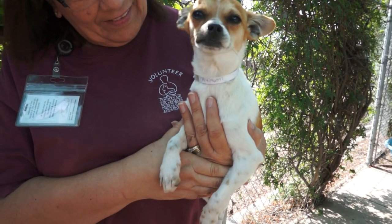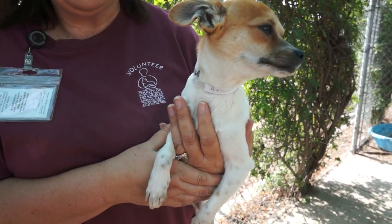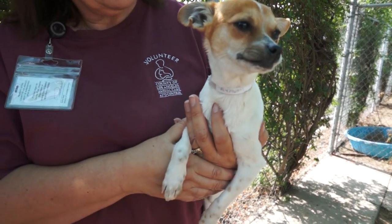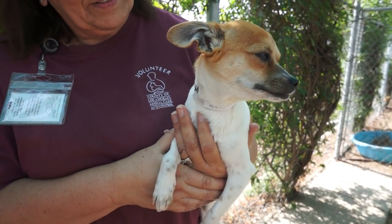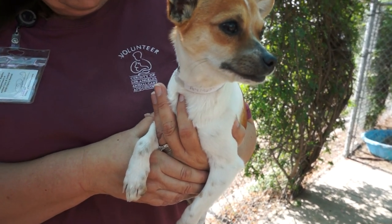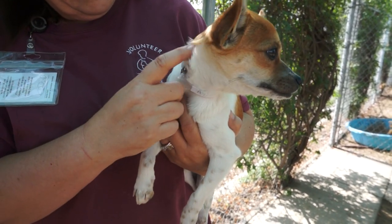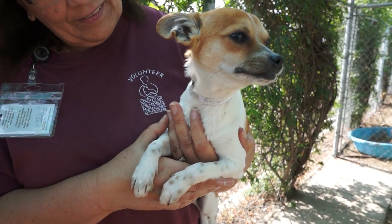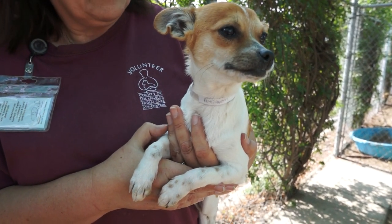He loves to be carried, loves to be close to his person, but when he's down and out and about, he's a really friendly, outgoing dog. Very social, loves other dogs. He's interacted with small and big dogs here today out with our volunteers, and he's been so happy to see all of them. He's wonderful with people, just really friendly and cheerful and outgoing with everyone he meets, human and canine.